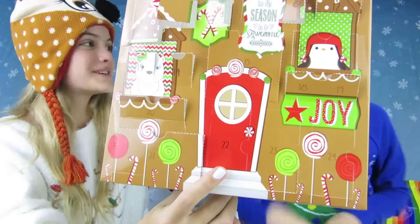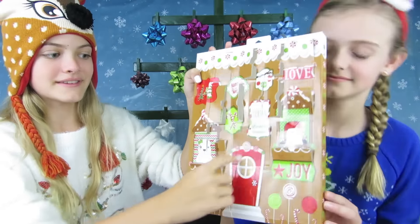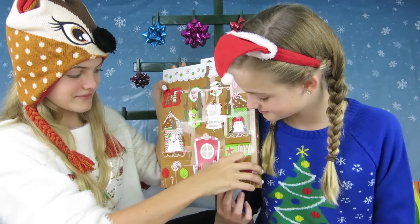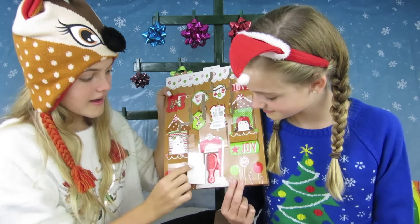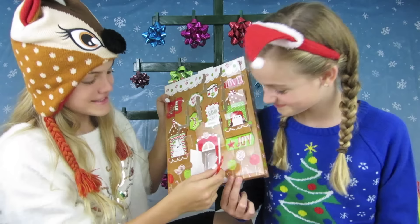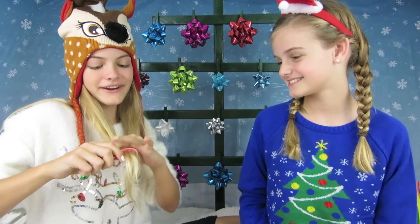Here's number 22 on my advent calendar — it's part of the door on the box. Let's see what's inside. A comb! Oh my, how cute — it's so small. I could put this inside my backpack and just brush my hair. Or you can use it for Teddy — I could brush Teddy's hair. But it works really good.